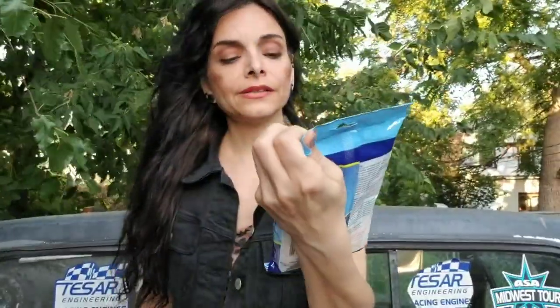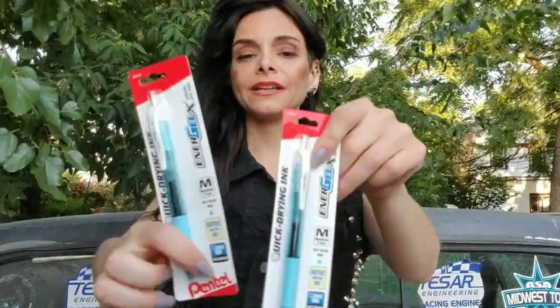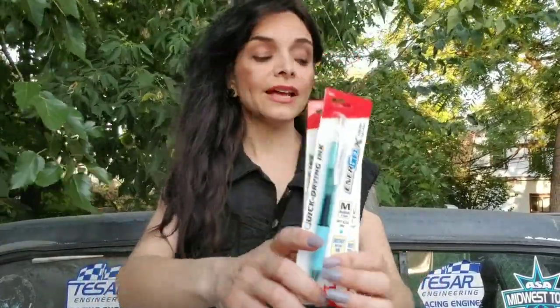So these are some glass wipes — I don't know why I'm talking about this, but it's kind of fun to wipe your glasses with. And then these two Pentel pens that I just love. I am going to let it stop there.